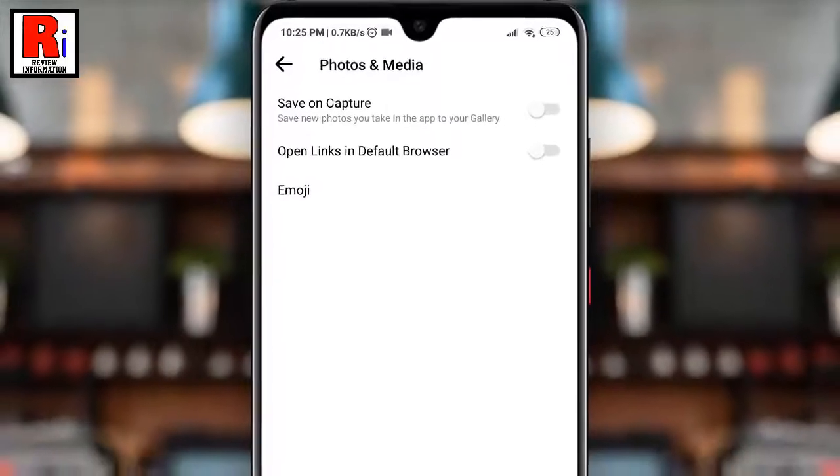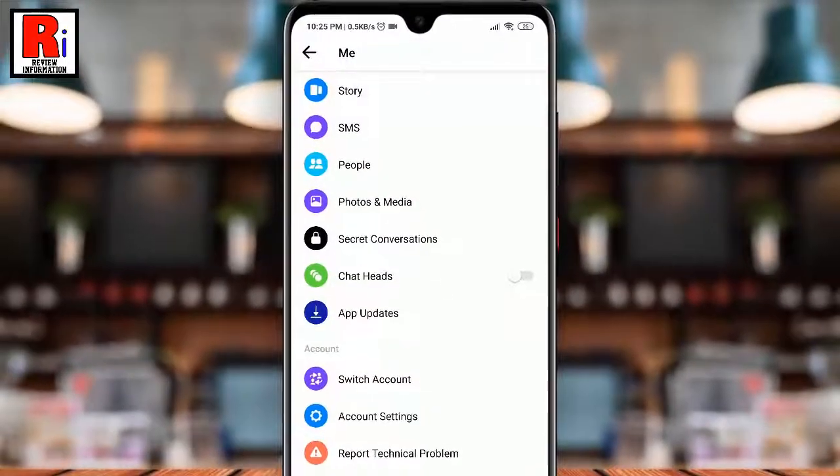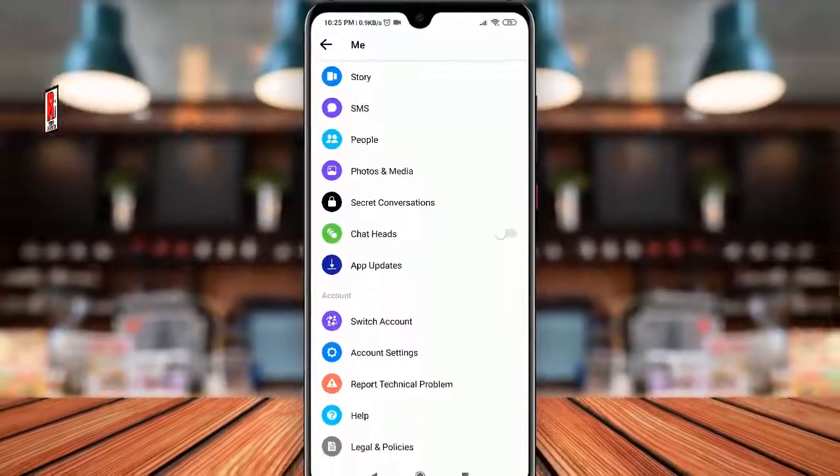So in this way you can stop Facebook Messenger from auto-saving photos and videos to your gallery.